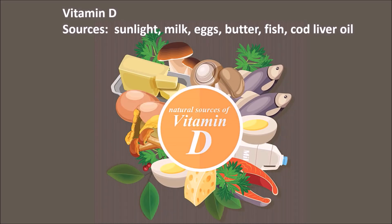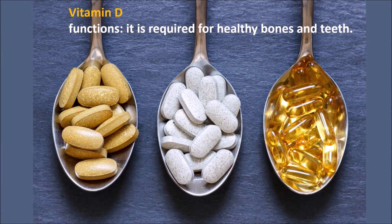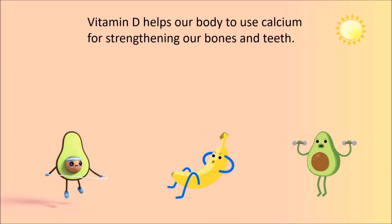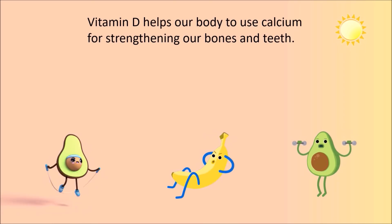Vitamin D: sources include sunlight, milk, eggs, butter, fish and cod liver oil. Function: it is required for healthy bones and teeth. Our body makes vitamin D in the presence of sunlight. Vitamin D helps our body to use calcium for strengthening our bones and teeth.